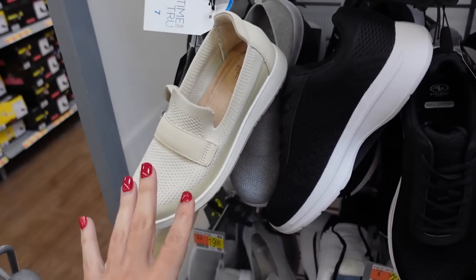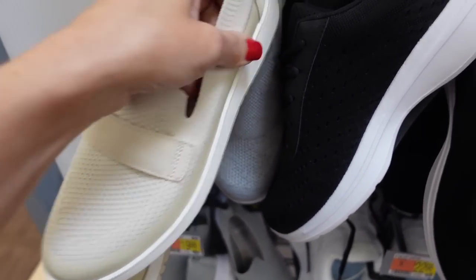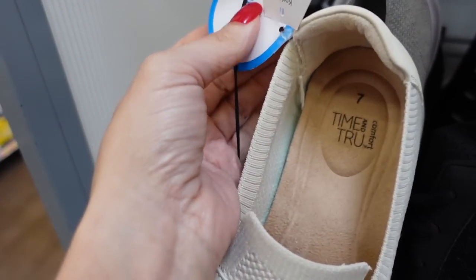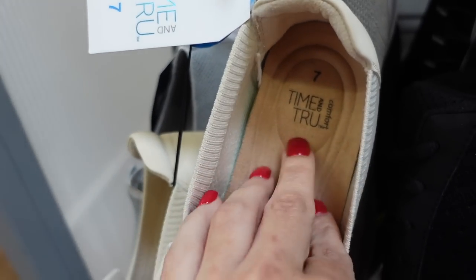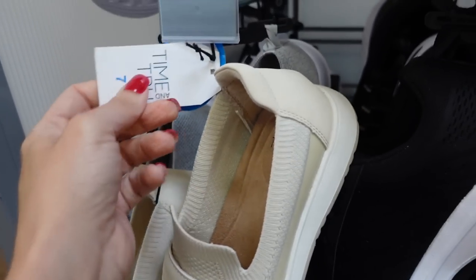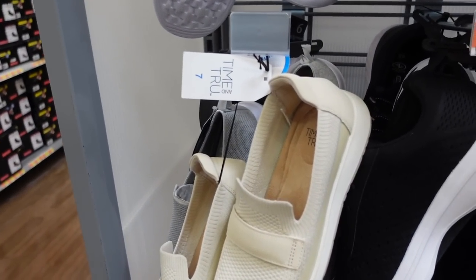A new color that's now on sale from Time and True in these slip-on loafers. They have that rounded toe — it's completely knit with a faux suede back. They're so comfortable, with a super soft suede lining on the inside. These were $24.98 and they're now on sale for $14.